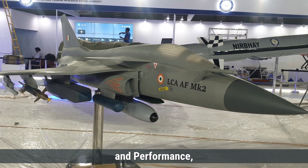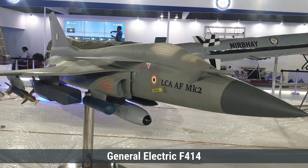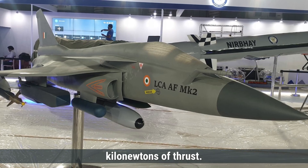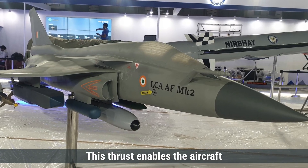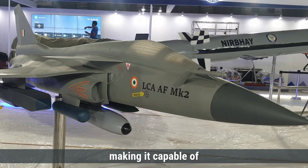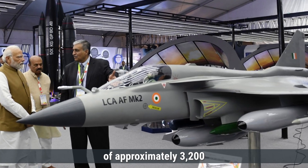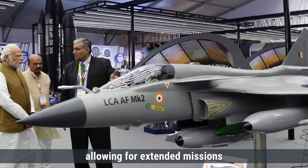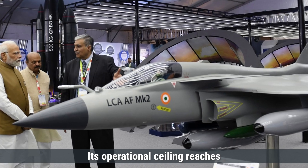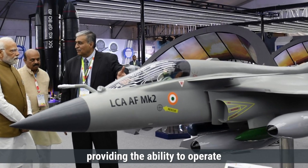Speaking about engine and performance, the Tejas MK-2 is powered by the General Electric F-414 GE INS-6 engine, which produces around 98 kilonewtons of thrust. This thrust enables the aircraft to achieve a maximum speed of Mach 1.8, making it capable of supersonic flight. The aircraft has a ferry range of approximately 3,200 kilometers, allowing for extended missions without the need for frequent refueling. Its operational ceiling reaches about 16,500 meters, providing the ability to operate at high altitudes.